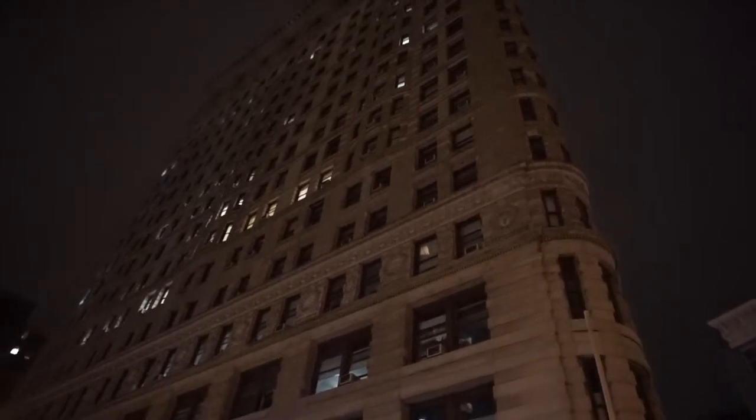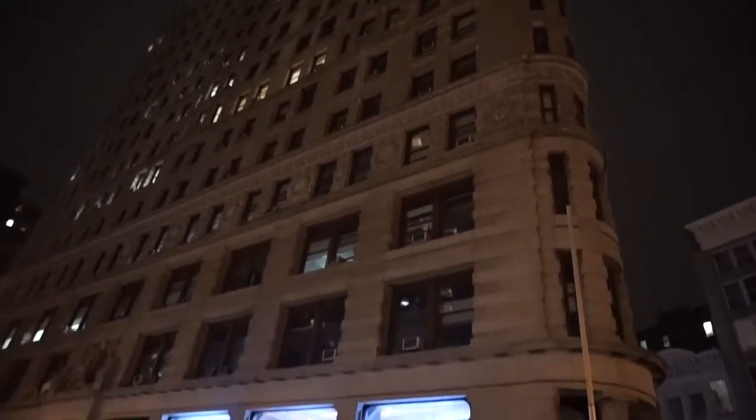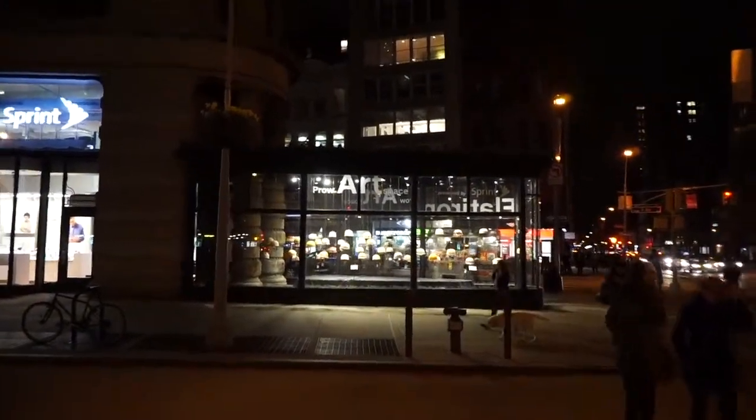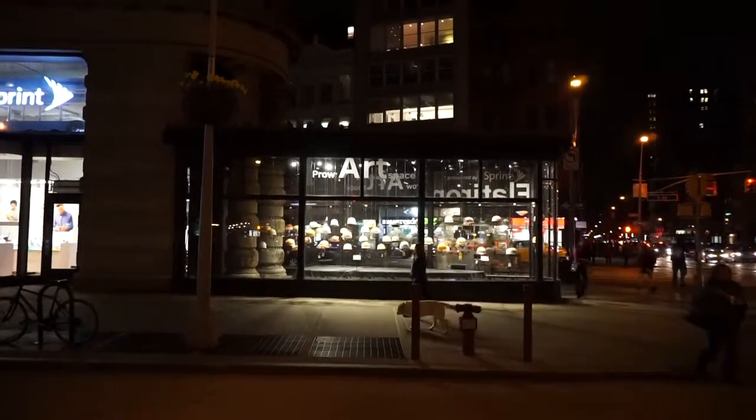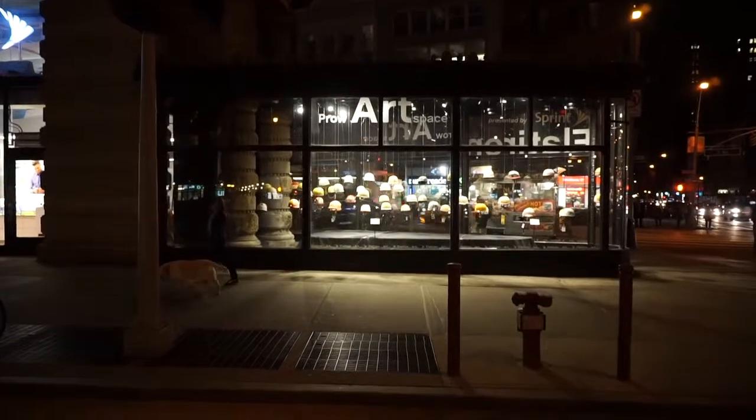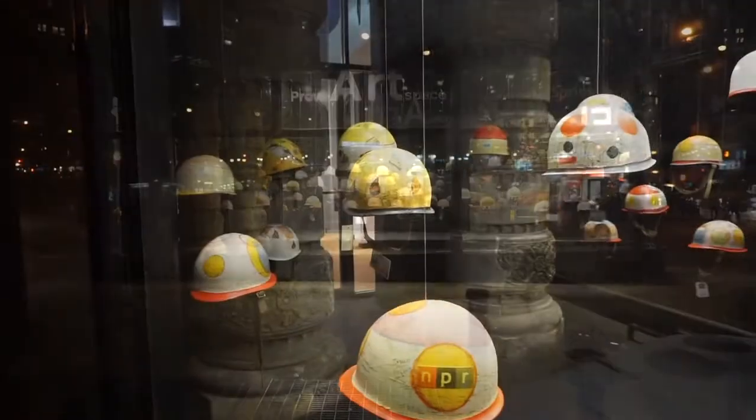At the northern end there's a space that has been organized as an art exhibit space, sponsored by Sprint. Right now they have an interesting art exhibit by an artist named Cindy Kane. I'm going to get a little bit closer to take a look at the exhibit.